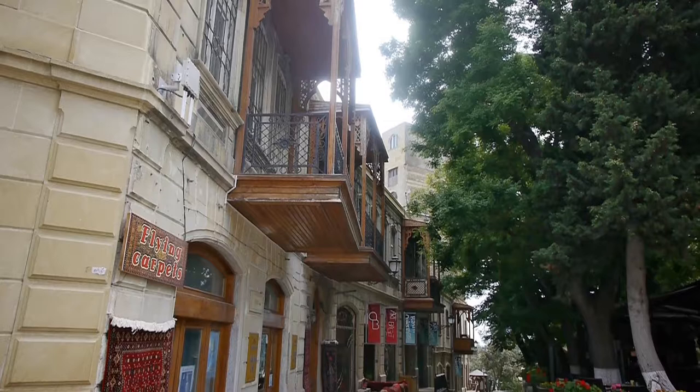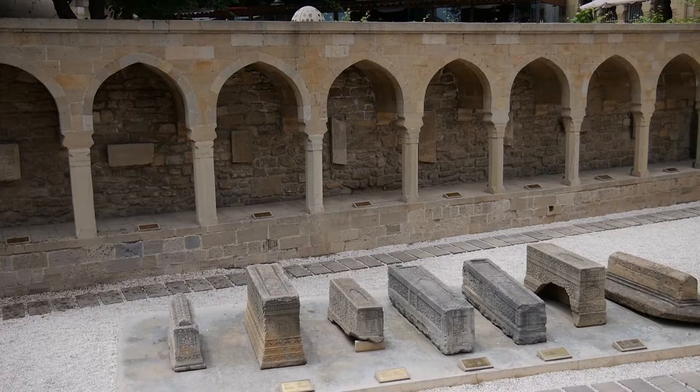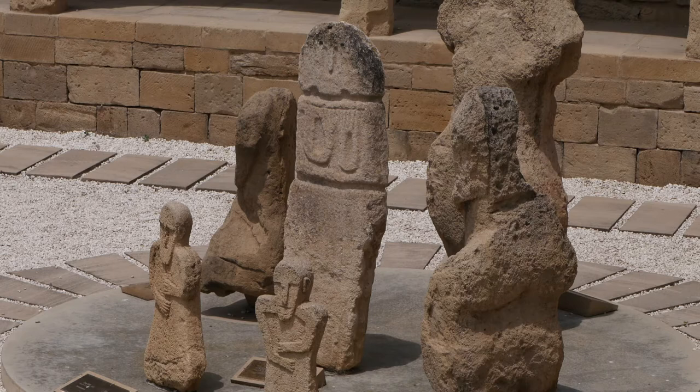Our wandering around the various streets of the old city brings us to this display of archaeological remnants. It reminds us of the antiquity of the old city.